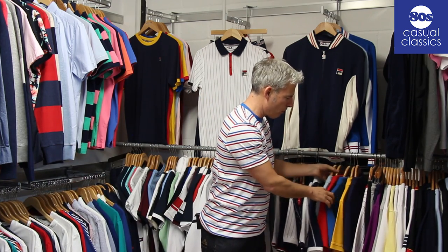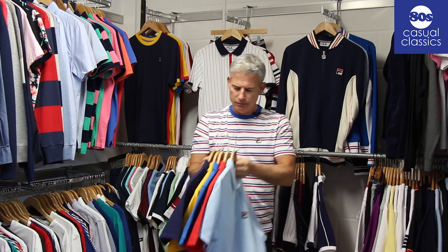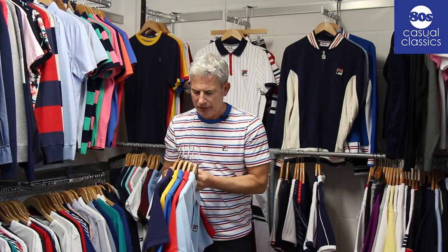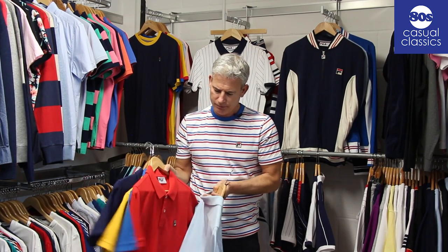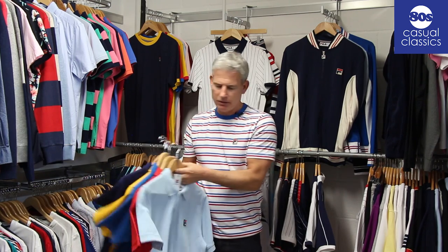We've got some strong pop colours in t-shirt and polo. You'll see the colours there: navy, a kind of mustard yellow, a royal, a red, and a sky - that's your basic Fila polos.